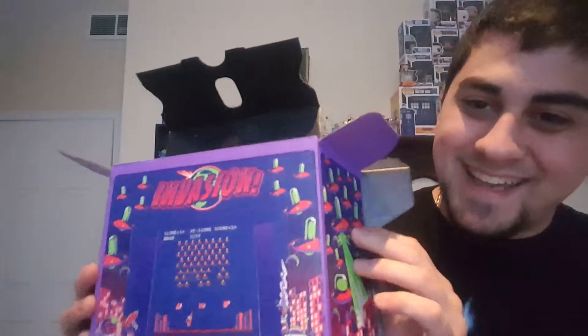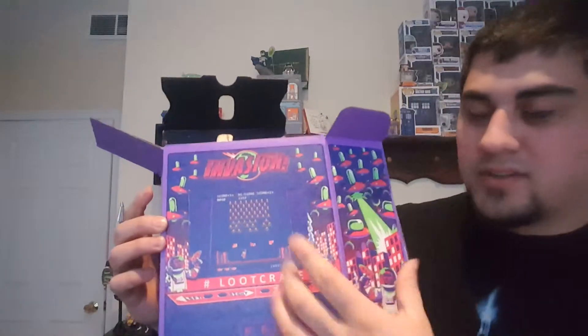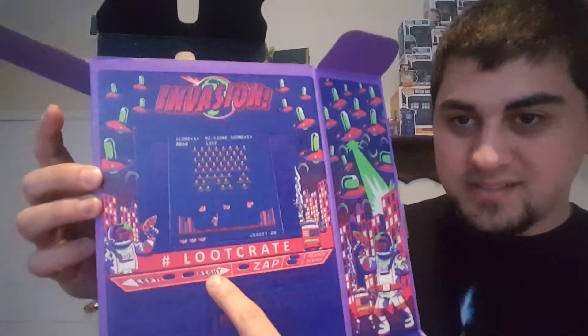And last but not least, every Loot Crate box doubles as something else. This is actually a clever one — simple, but I'm surprised they're just now doing it. You fold it up and it looks like an arcade cabinet for Space Invaders — or the Loot Crate invasion version. It's got the little coin slots, the buttons, the screen, and artwork on the sides.